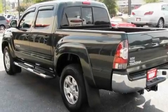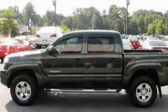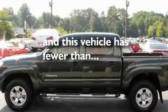It also has traction control and stability control systems, and an auto-dimming rear-view mirror. This vehicle has fewer than 20,000 miles on the odometer.